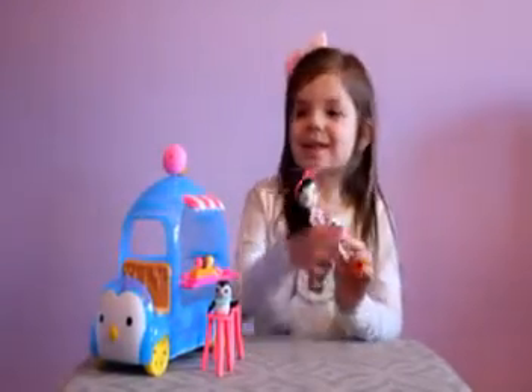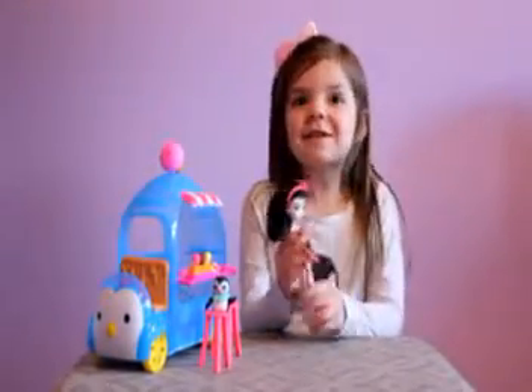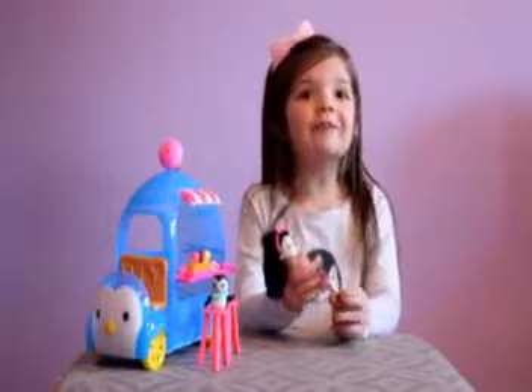Hi, my name is Liberty. Let's check out this new Enchantables set that Mattel sent us.